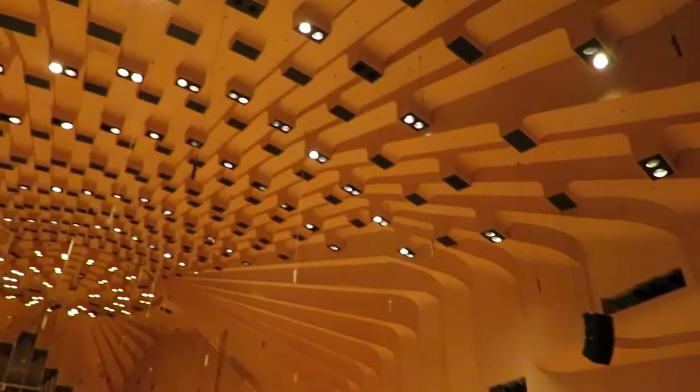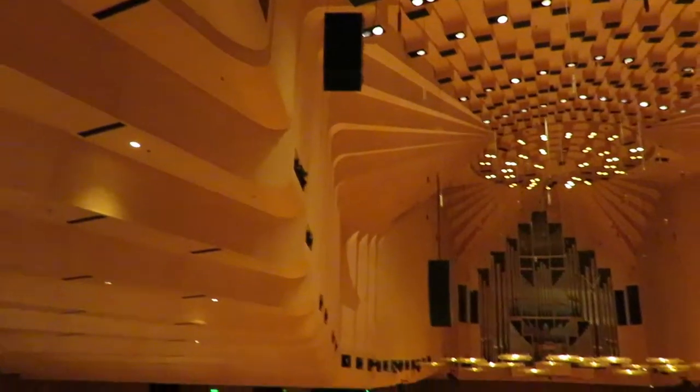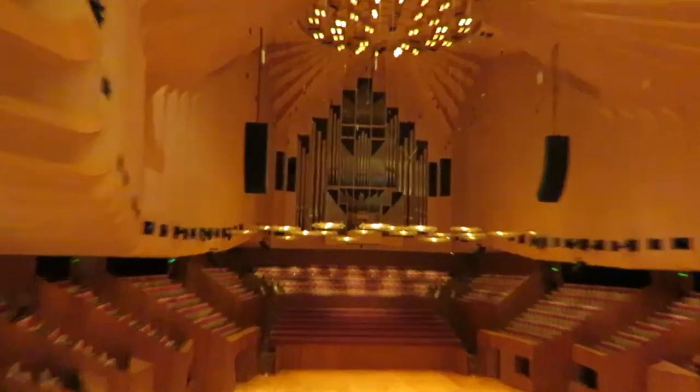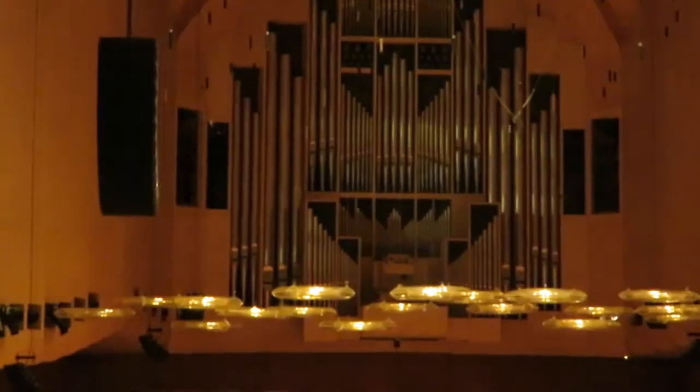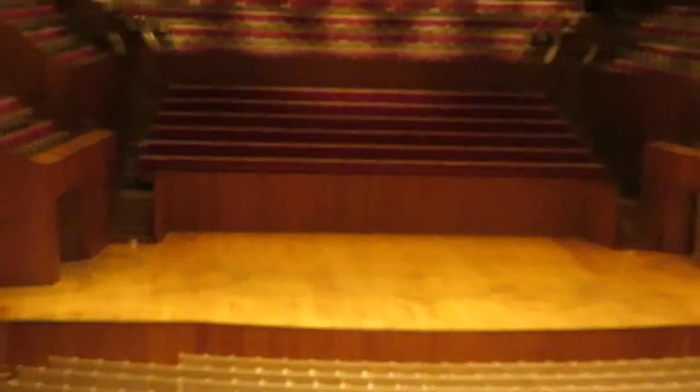It was primarily designed for symphony music, so this is the home of the Sydney Symphony Orchestra, and they put on about 80 to 100 shows in here each year. However, the size of the room and the height of the ceiling do present some interesting challenges to musicians when they're playing on stage.